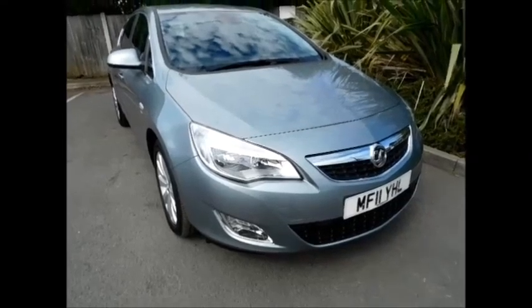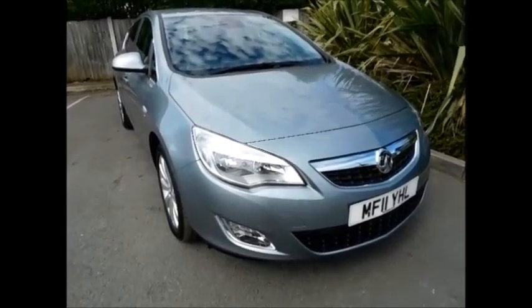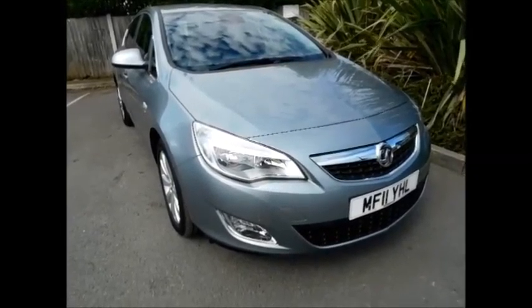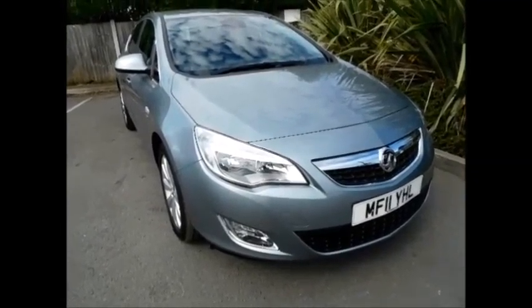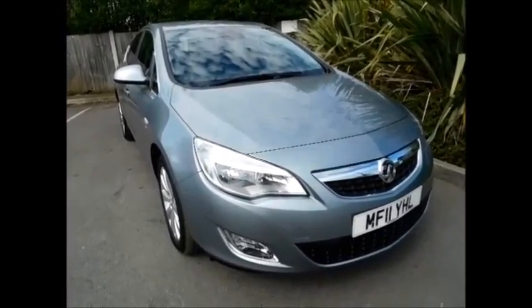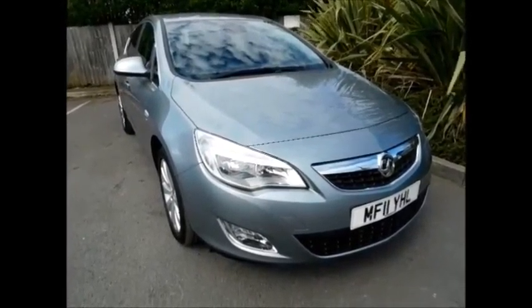Welcome to Now Vauxhall. Here today we have a lovely Vauxhall Astra 1.6 Elite 5-door fitted with an automatic transmission petrol. As you can see, the vehicle is finished in the colour silver and has an 11 plate. The car was registered in March 2011 and has a warrantied mileage of only 16,000 miles, benefiting from one previous owner and full Vauxhall service history.